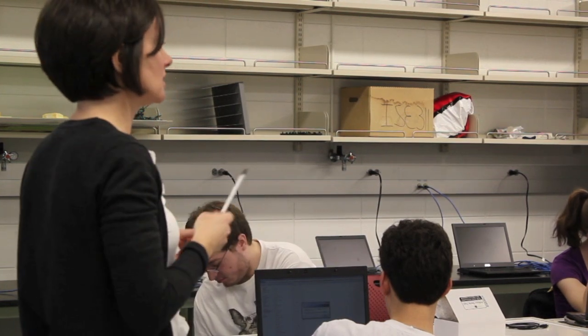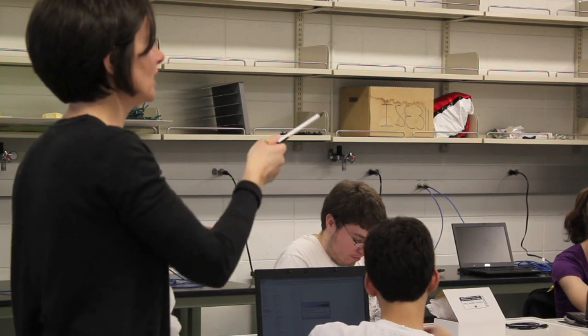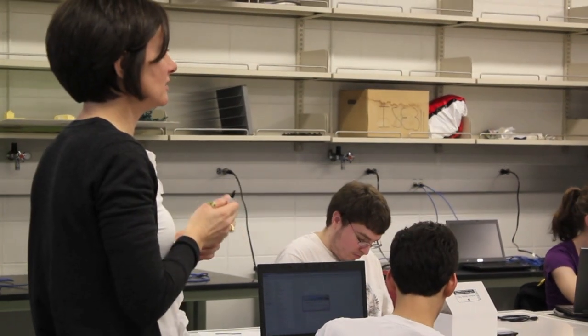Anything that you're missing in your kit — like if you're missing a particular resistor, solenoid valve, or transistor — do you have extra stuff up at the front table?